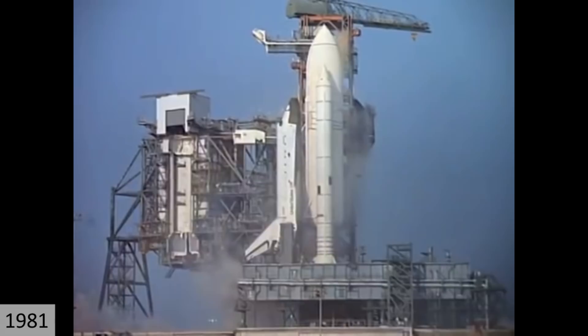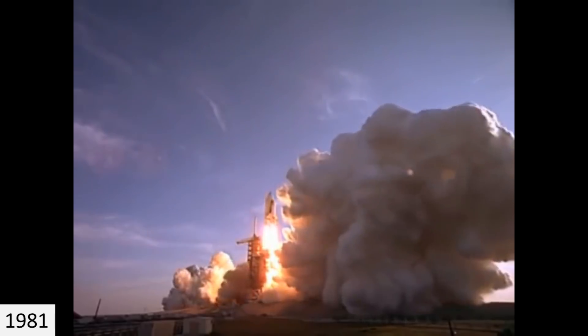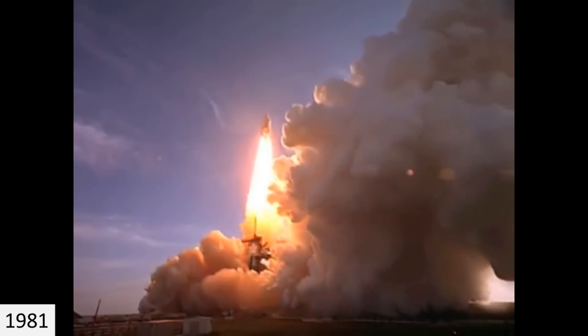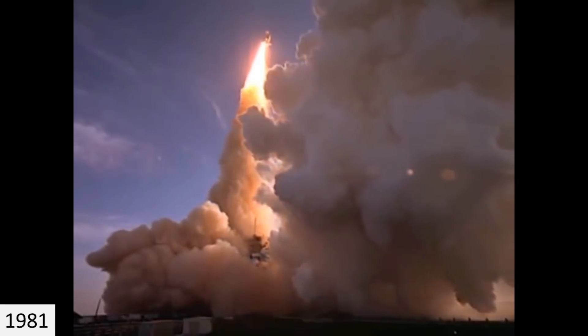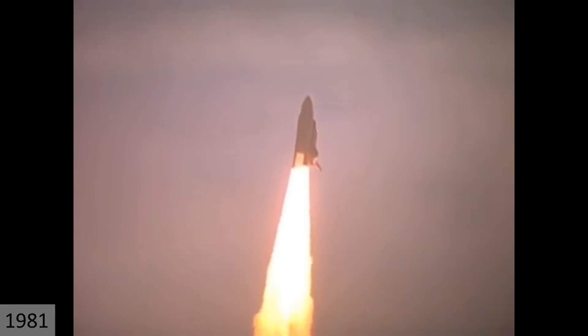Making three orbits before its return. Fast forward to April 12, 1981, back at Launch Pad 39A where the Space Transportation System 1, or STS-1 mission, was launched. STS-1 was the first orbital space flight of NASA's Space Shuttle program, launching the Columbia Space Shuttle on an over two-day mission with astronauts John W. Young and Robert L. Crippen on board, traveling to an apogee of 274 kilometers from Earth, making 37 orbits before its return.